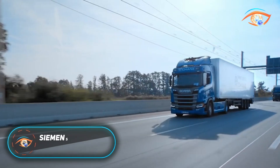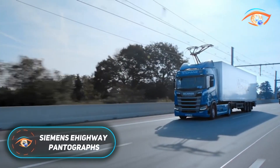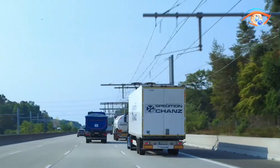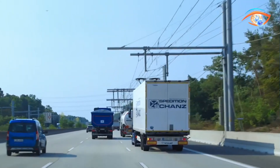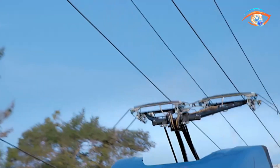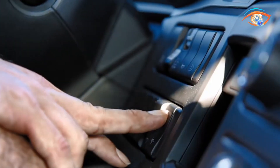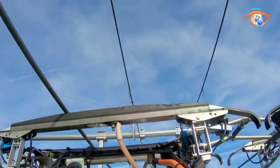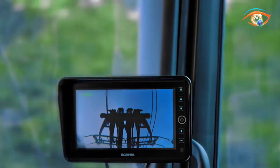Siemens E-Highway Pantographs. Siemens E-Highway Pantographs are an innovative solution designed to make freight transport cleaner and more energy efficient. Mounted on the cab of heavy-duty trucks, the Pantograph connects to overhead power lines, supplying electricity directly to the vehicle's motors. This technology functions much like electric rail systems, but is adapted for road use, allowing trucks to operate with zero local emissions while connected.